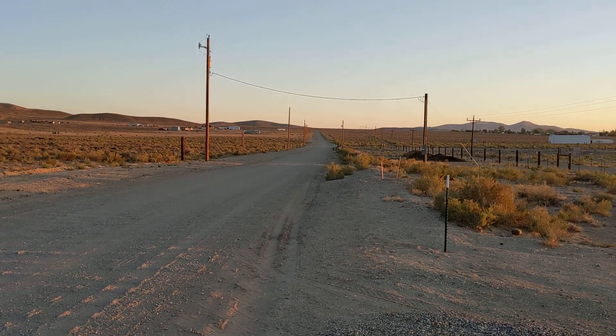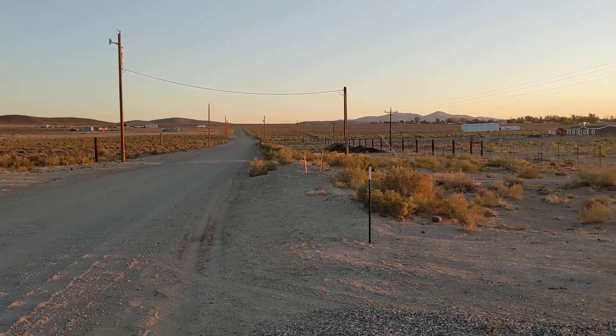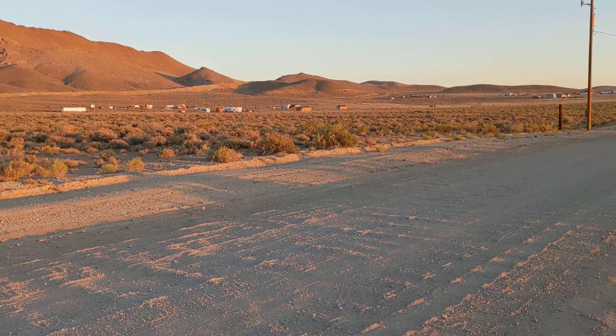That road goes back to the mines. All right Larry, I hope this gives you a little idea of what the heck we're doing out here. Hope you have a great one, and after you see this, when you get a moment, give me a call. Take care, buddy.